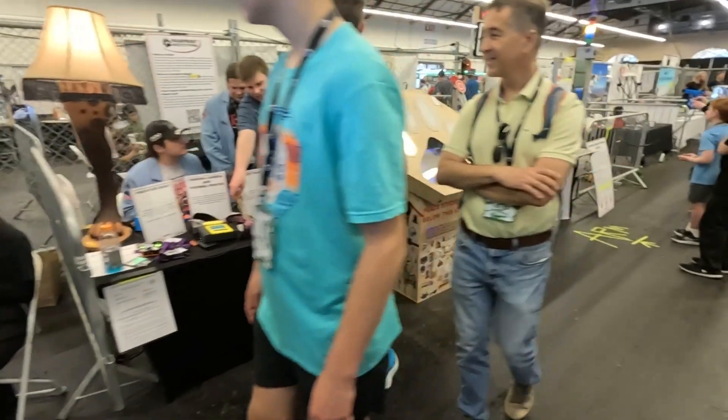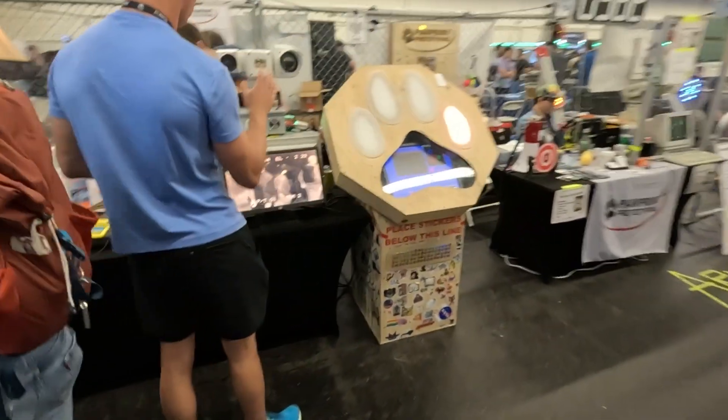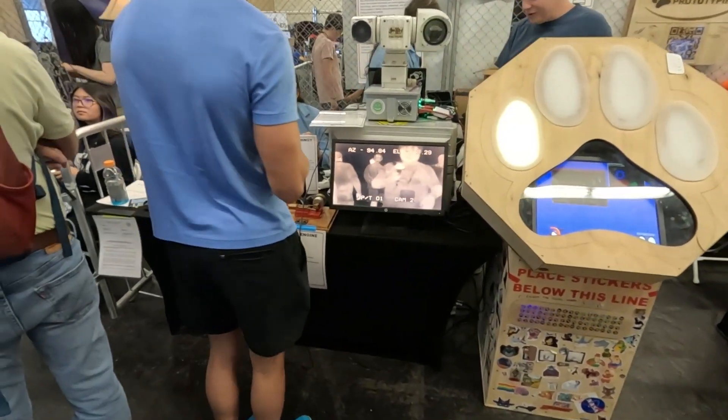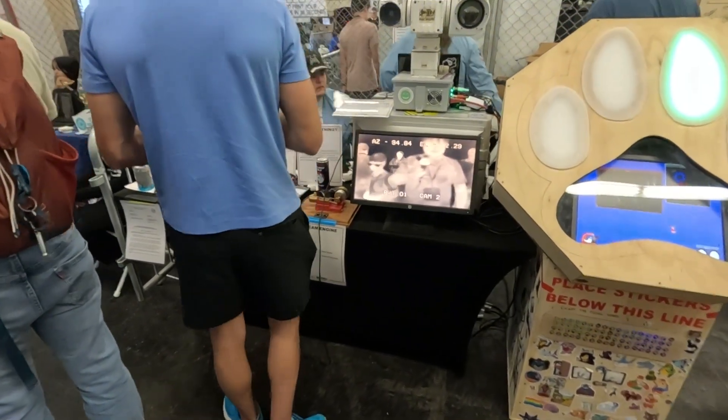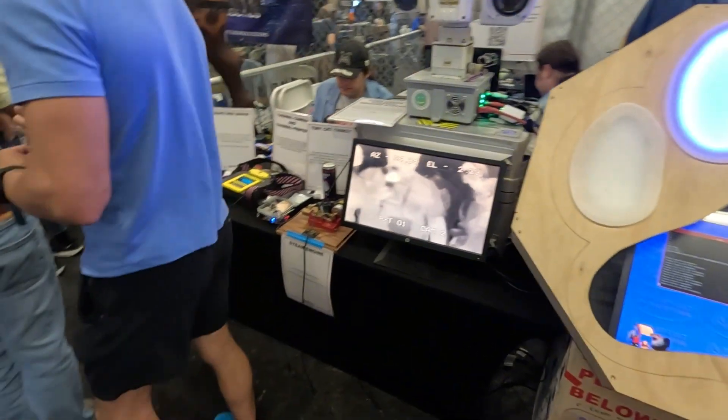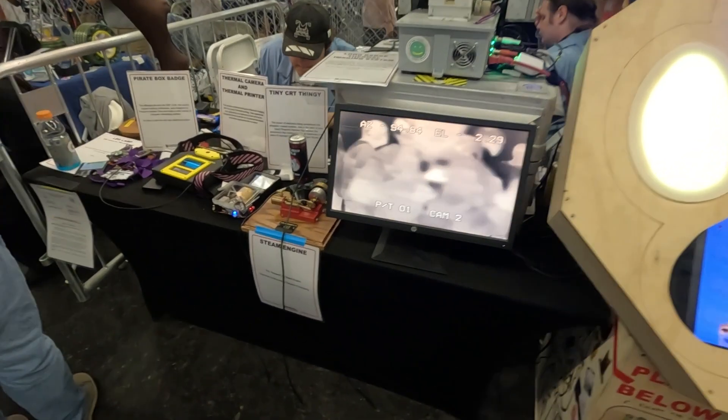Here is a thermal camera — you see this guy is me, hello! It's black and white because it's a thermal camera. Yeah, say hello.